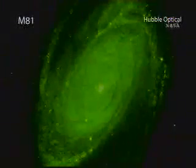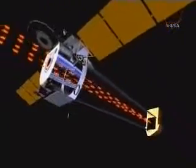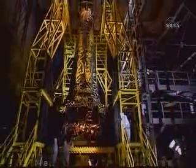Chandra has the most sophisticated X-ray detection system ever built, providing scientists with astronomical details previously inaccessible. The observatory has three components: the X-ray telescope whose four pairs of mirrors focus X-rays from celestial bodies, science instruments that record the X-rays from which images are produced for analysis, and the spacecraft itself which provides a safe environment for the telescope and instruments.